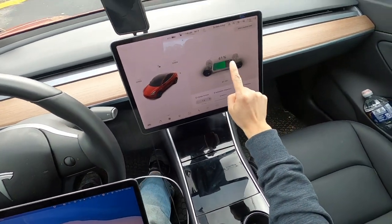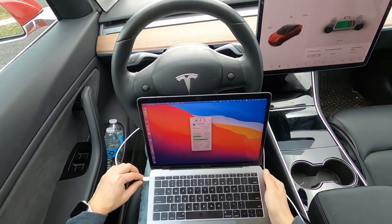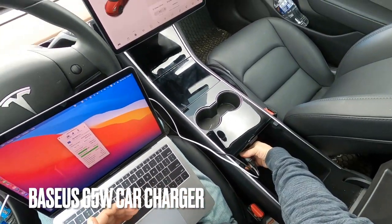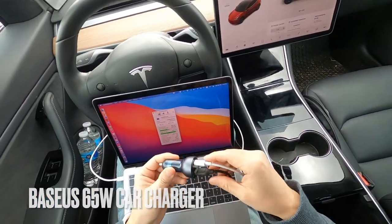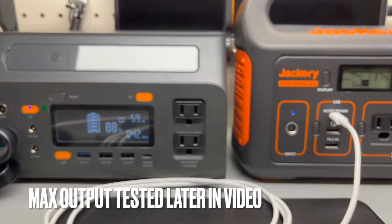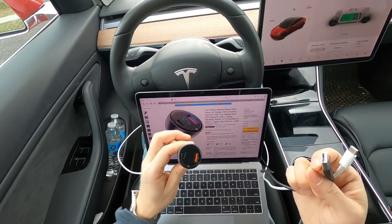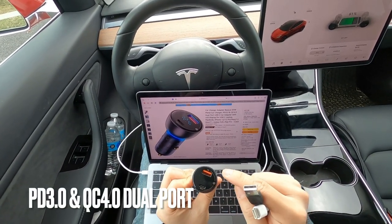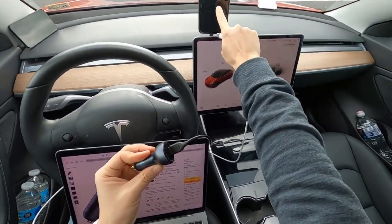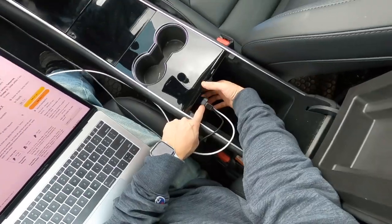Since I'm sitting on top of a gigantic battery, it makes a lot of sense for me to charge my MacBook Pro 13-inch using the car battery. It is currently being plugged in through this Baseus car charger, which has a power delivery USB-C port and an additional USB port, so I can also use it to keep my phone charged.